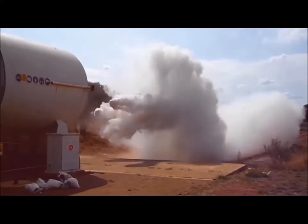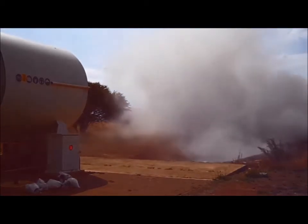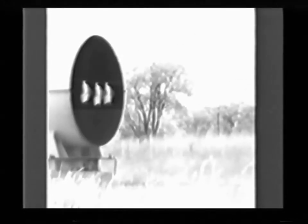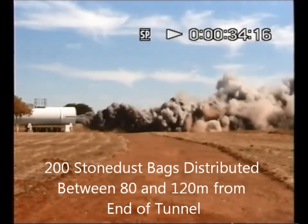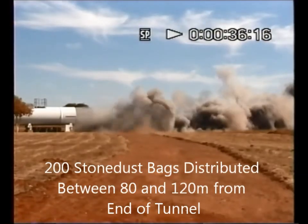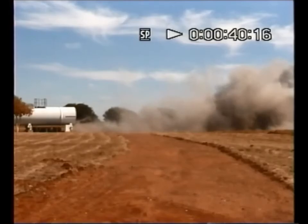In the event of an explosion with a bag barrier in place, the pressure pulse moves through and ruptures the bags containing the rock dust. The rock dust is then released and becomes airborne. Once this occurs, the rock dust mixes with the coal dust and increases the incombustible content of the airborne coal dust concentration, which prevents the ignition of the entrained coal dust, thereby extinguishing the flame front and suppressing the explosion.